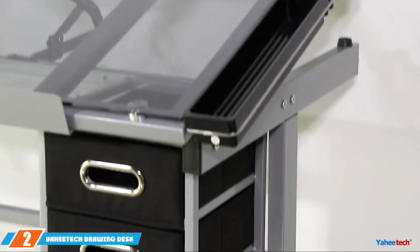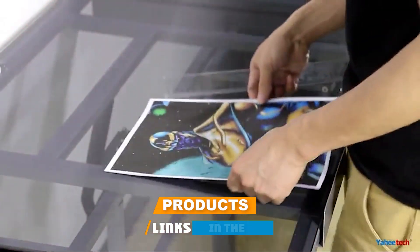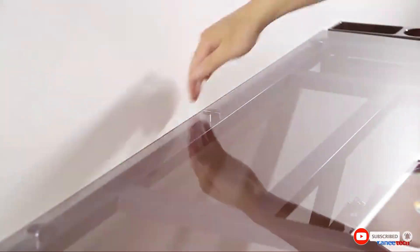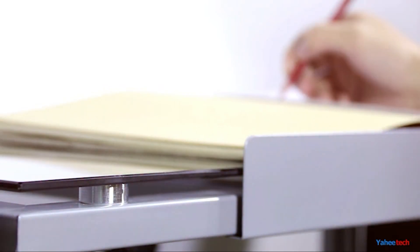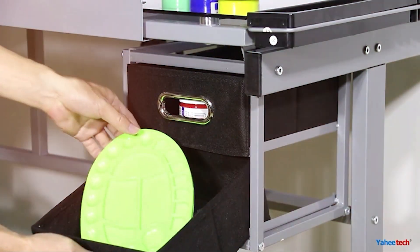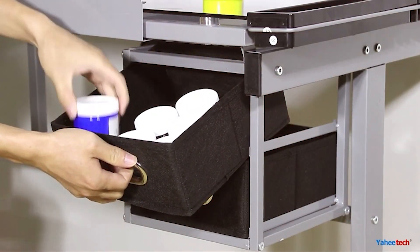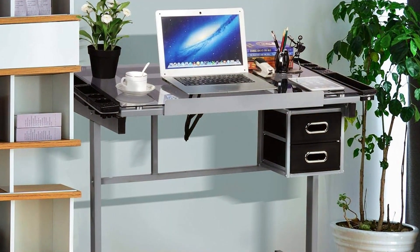Moving on to number two, the Yaheetech Drawing Desk. This desk offers a contemporary design that complements any modern workspace. It features a sleek glass top supported by a metal frame, which gives it a clean and elegant look. The adjustable height feature allows users to tailor the table's height to their preferred working position. One of the key benefits of this table is its tilting top, which can be adjusted to various angles, providing optimal comfort for different drawing techniques. The tempered glass surface is not only stylish but also durable and easy to maintain.